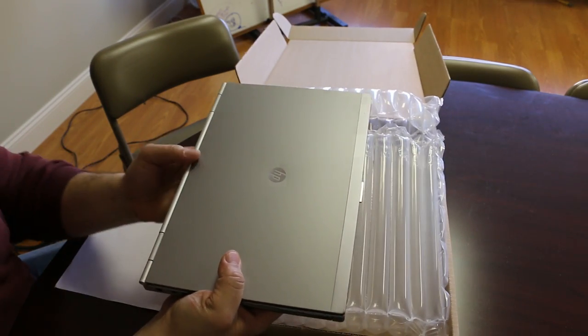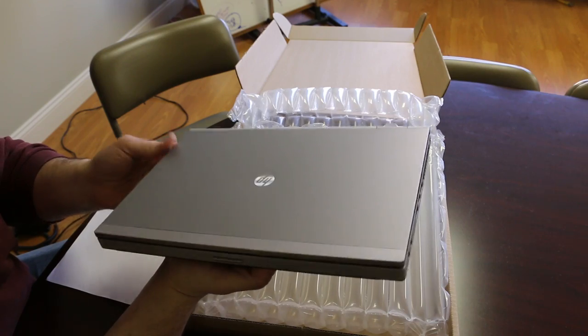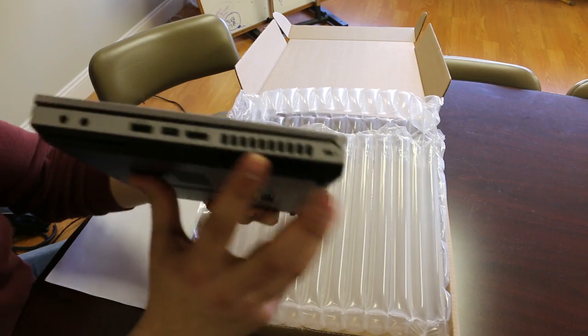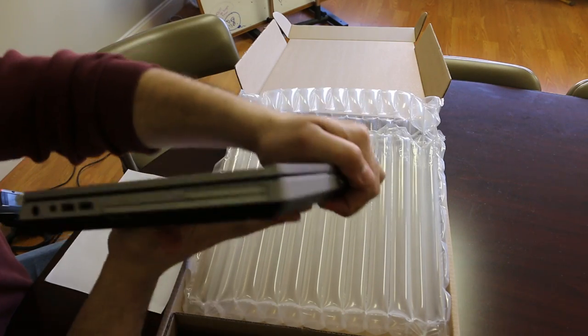Next, look at the actual laptop itself. It should be very clean — no scratches, no dents on the outside, no gouges, no obstructions in any of the vents. All the ports should be cleared, tested, and working.